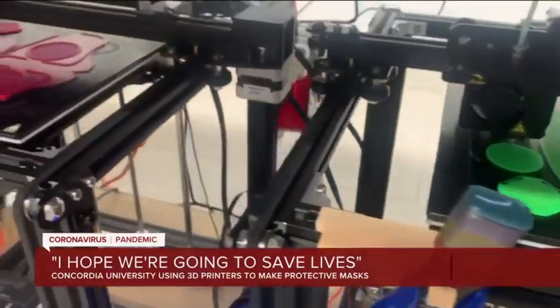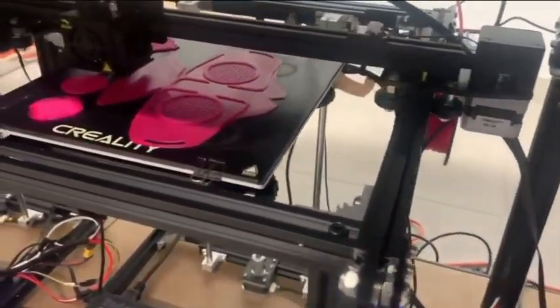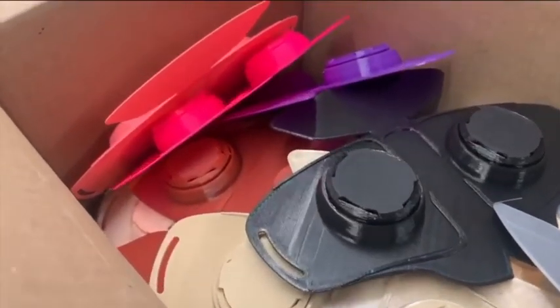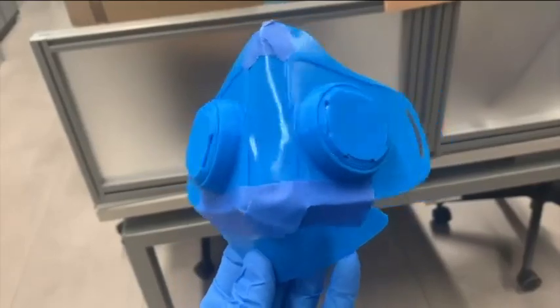These 3D printing machines at Concordia University are quietly creating life-saving masks. They'll print out about 70 a day — nearly 500 a week. It won't solve the mask shortage, but it's a start.